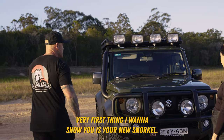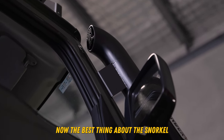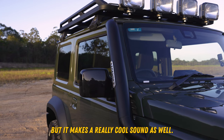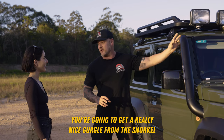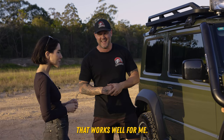The very first thing I want to show you is your new snorkel. Oh my gosh, I've been so looking forward to this. It looks absolutely beautiful. Now the best thing about the snorkel is not only can you turn yourself into a submarine, but it makes a really cool sound as well. So when you are driving and you're hitting that throttle, you're going to get a really nice gurgle from the snorkel, which sounds really tough. I like to make noise, so that works well for me.